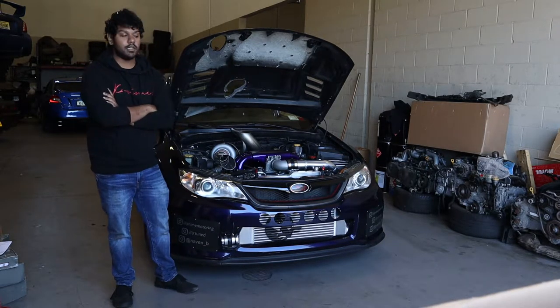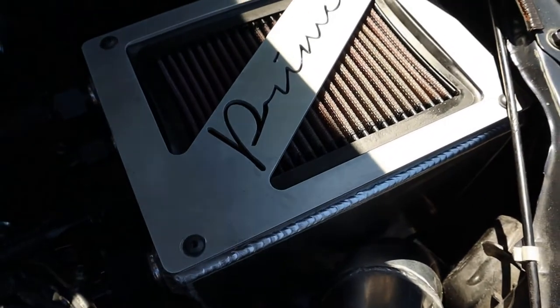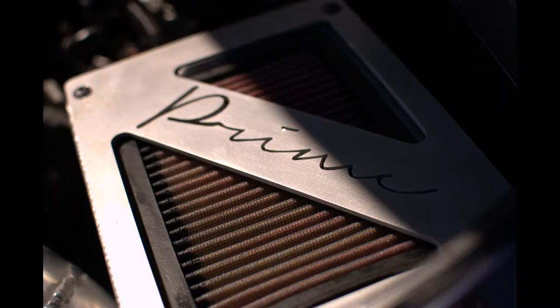The car is running pretty much Ignite E98 or pump ethanol — it's on flex fuel still. For the crankcase it's pretty simple. It's got AN fittings in the valve covers, block, all feeding a prototype Prime Motoring drag spec catch can.